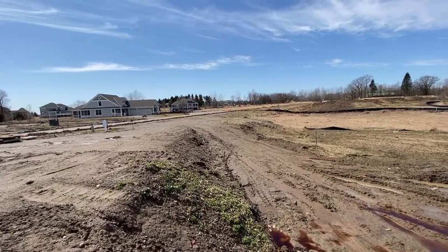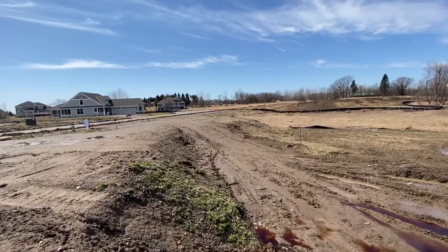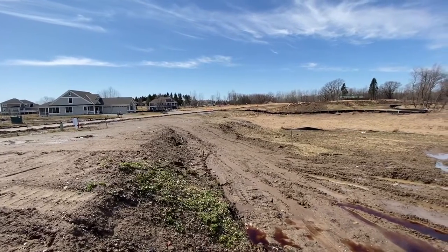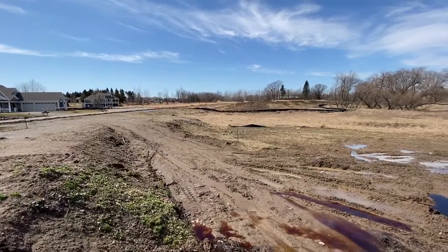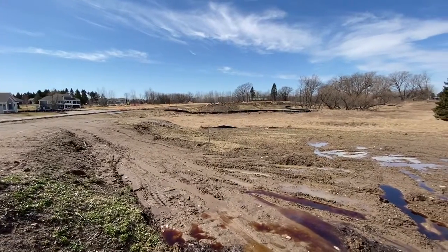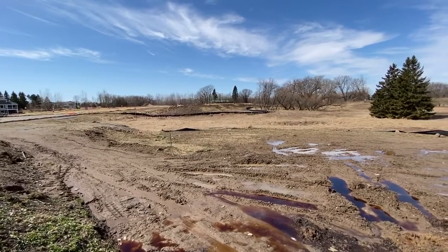Here we are on lot one, block one, at the Villas at Fable Hill, phase five. There's a great deal of separation here between the next lot that will be built off in the distance. There's a wetland.